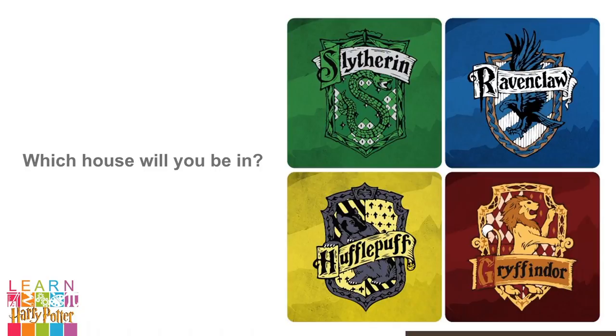So, which house will you be in? Which house do you want to be in? Are you brave and bold like a Gryffindor? Trustworthy and loyal like a Hufflepuff? Clever and wise like a Ravenclaw? Or cunning and ambitious like a Slytherin? The only way to find out is to ask the Sorting Hat.